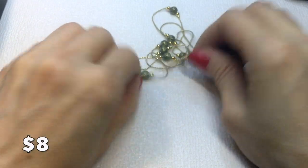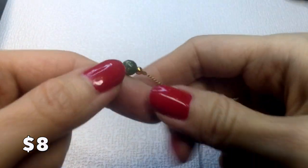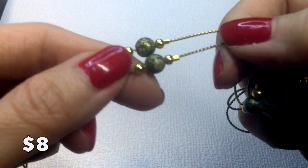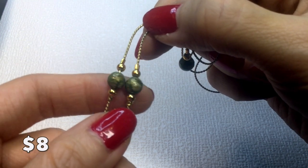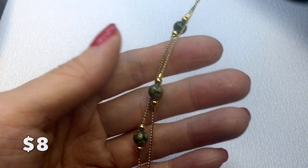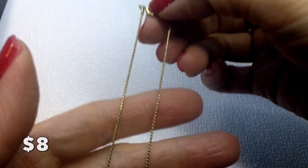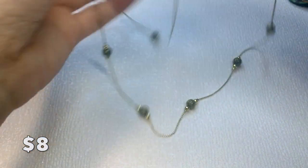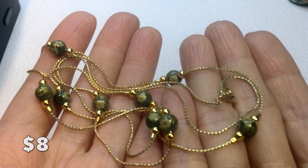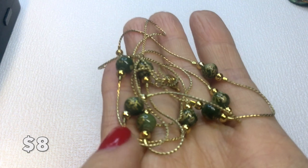Then we have this really pretty necklace with painted beads — possibly Cloisonné, though I'm not sure. Beautiful flowers and gold leaves are painted on the beads, with caviar beads as well. It has a spring ring clasp and is unmarked. It's quite long, measuring 30 inches around the neck — great for layering. Very pretty greenish beads. This one will be eight dollars.